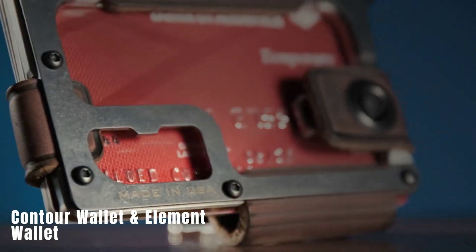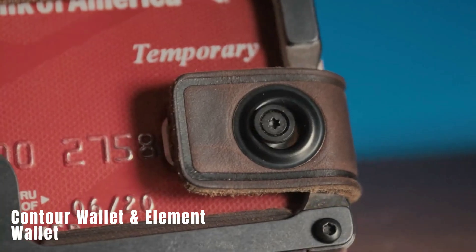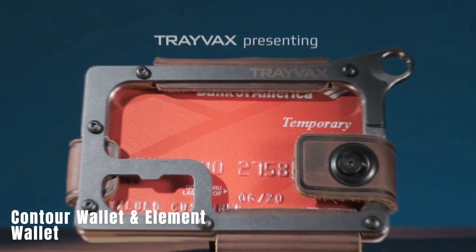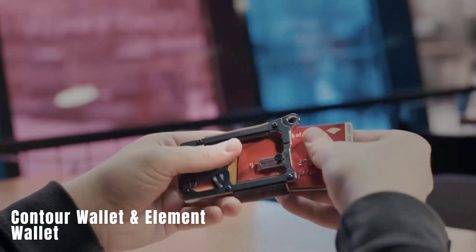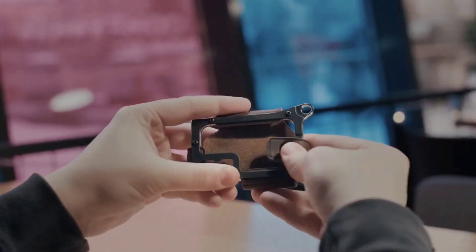Contour Wallet and Element Wallet. This wallet is designed to protect against RFID theft, which can safeguard your bank card data from being read and duplicated by fraudsters. It comes in different models, including Contour and Elements, with varying card and bill capacities.